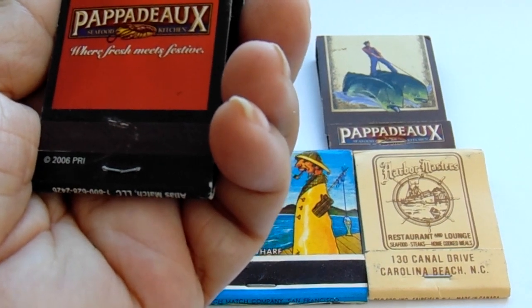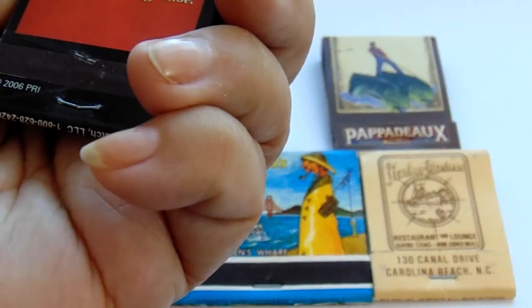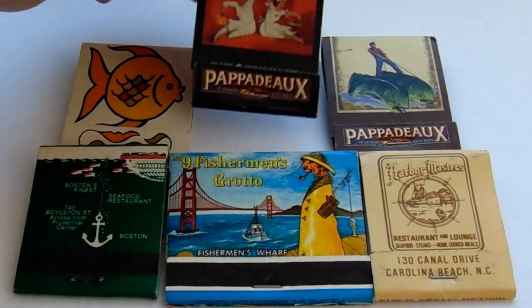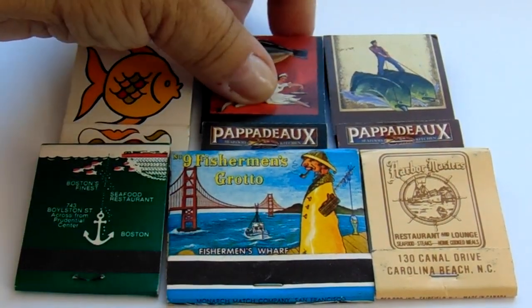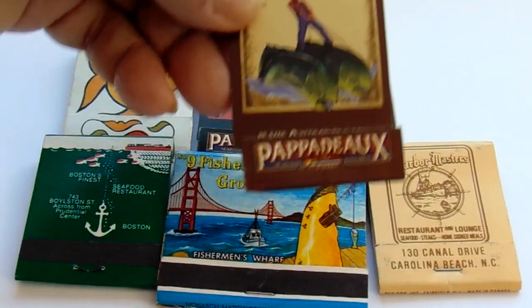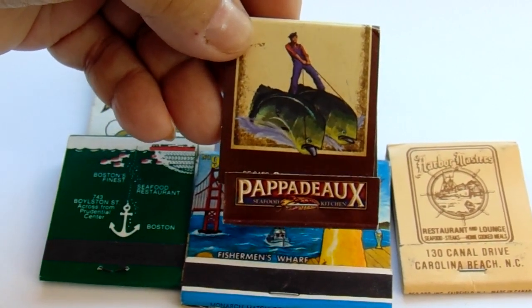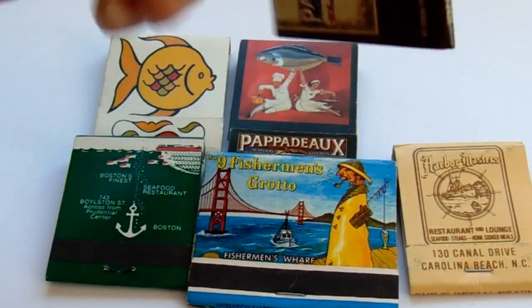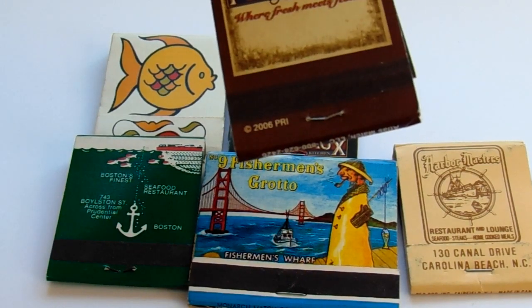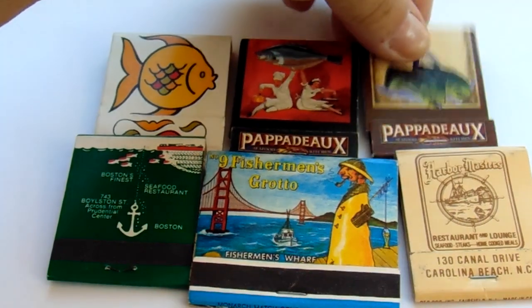This one says 'fresh meets festive.' That's 2006. I like the other one better. And look at this — he's riding a double fish. Kind of cool, isn't it? Same thing, 2006. So these two are both 2006.